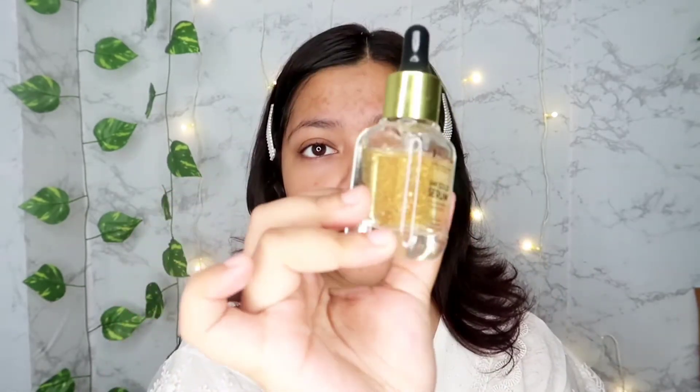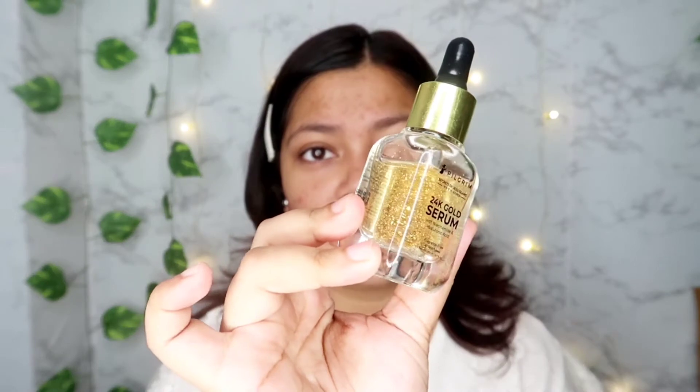In my opinion, this is the best affordable 24K gold serum available in the market currently — just look at the gold particles they have included. And on top of that, it is just 595 rupees, which is very, very affordable.